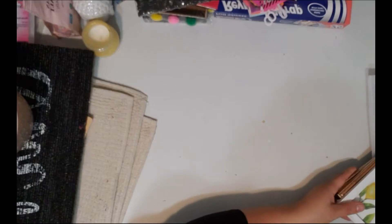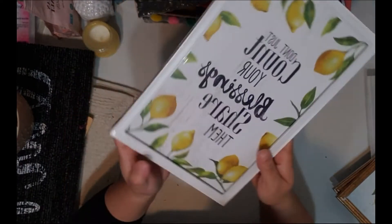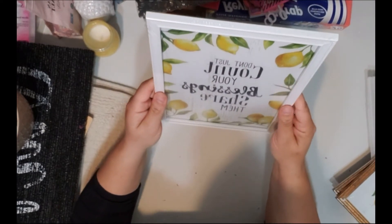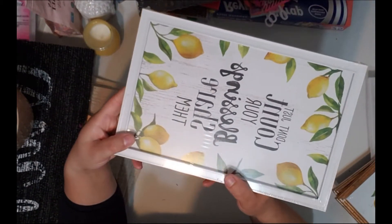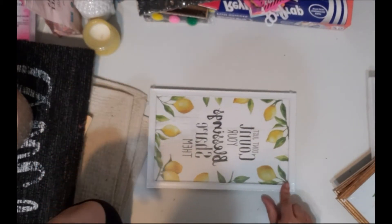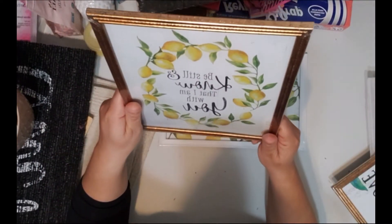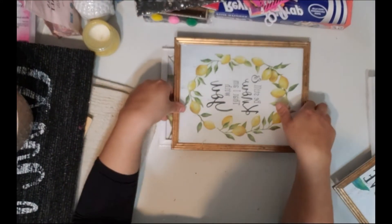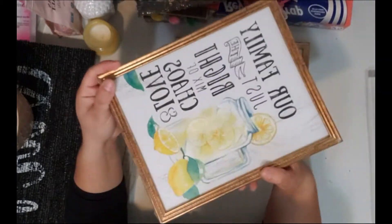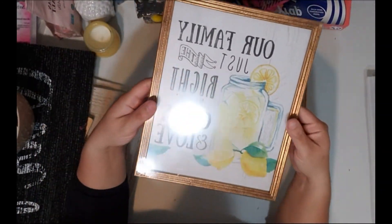I also bought some frames with lemons because my kitchen is going to be decorated in a lemon theme. One says 'Don't just count your blessings, share them' — it already has a white frame so I don't even have to paint it. Another says 'Be still, know that I'm with you.' There were a few lemon frames and they're really cute.